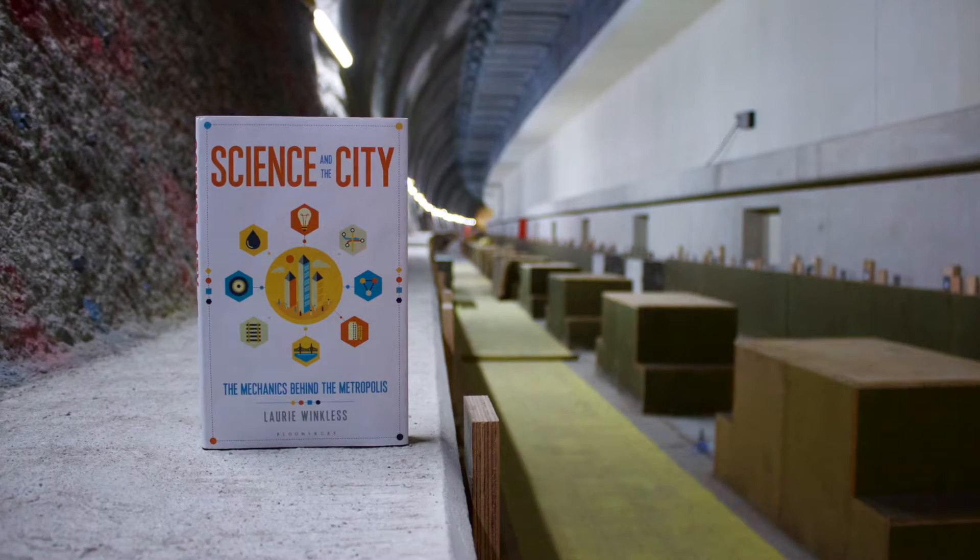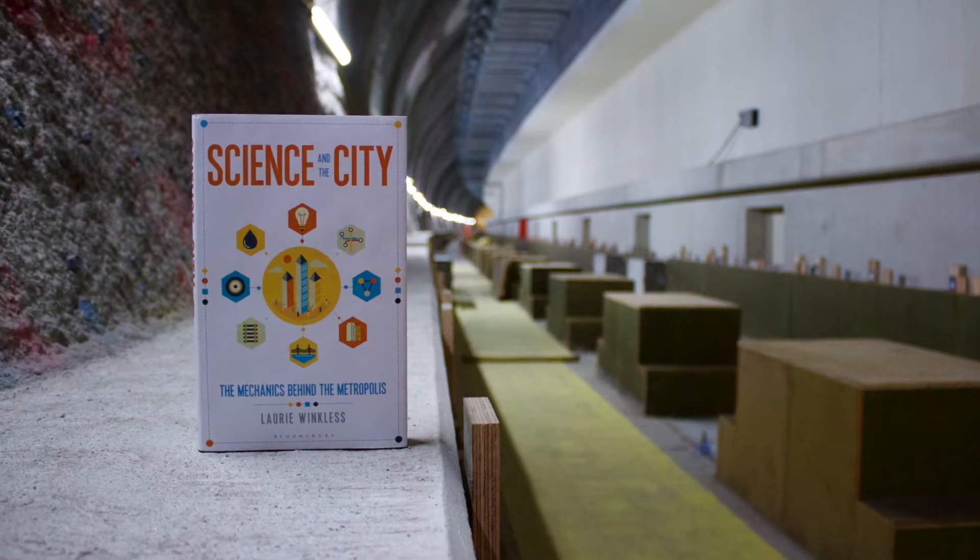Hello readers of BBC Focus. My name is Laurie Winklis and I'm the author of Science and the City, a guide to what keeps the world's great metropolises moving. The book takes in visits to cities on six continents to find out what technologies they're using to change the urban landscape.